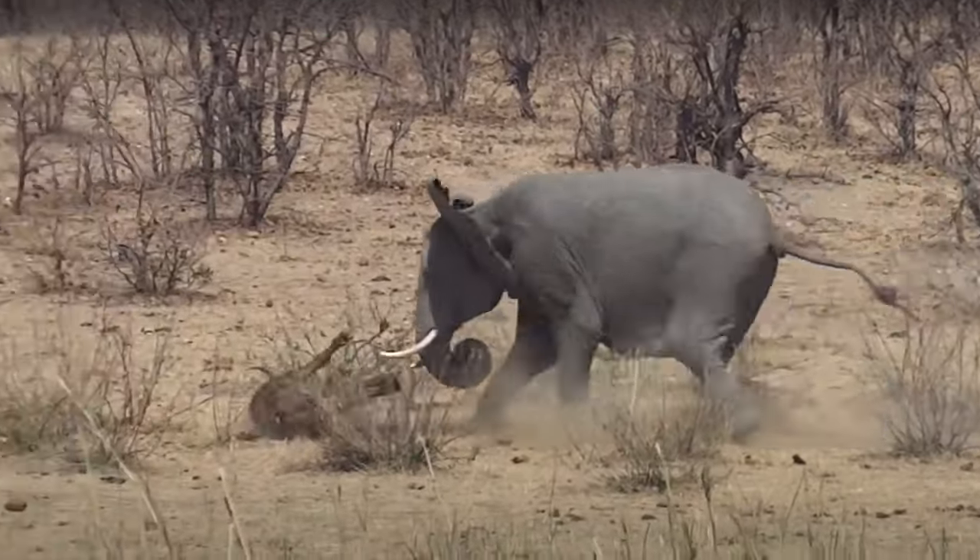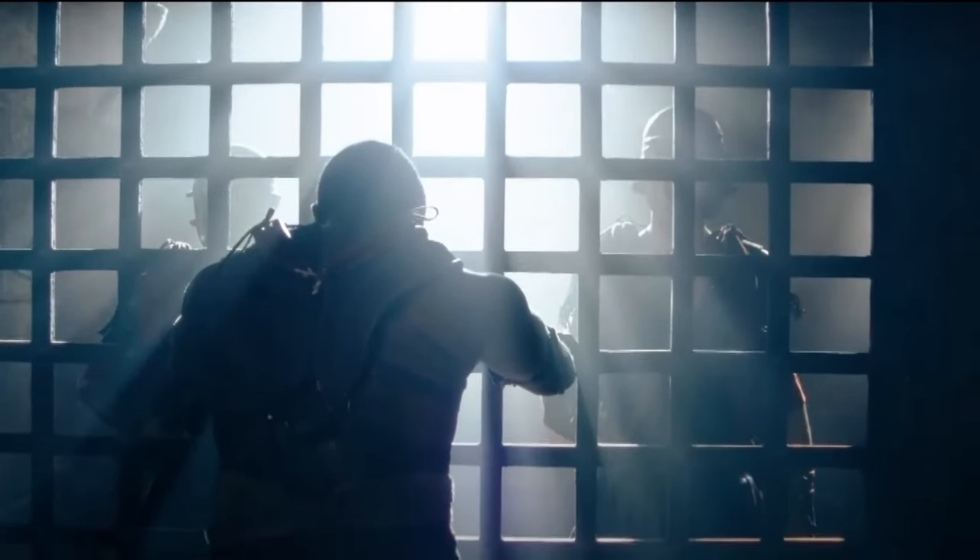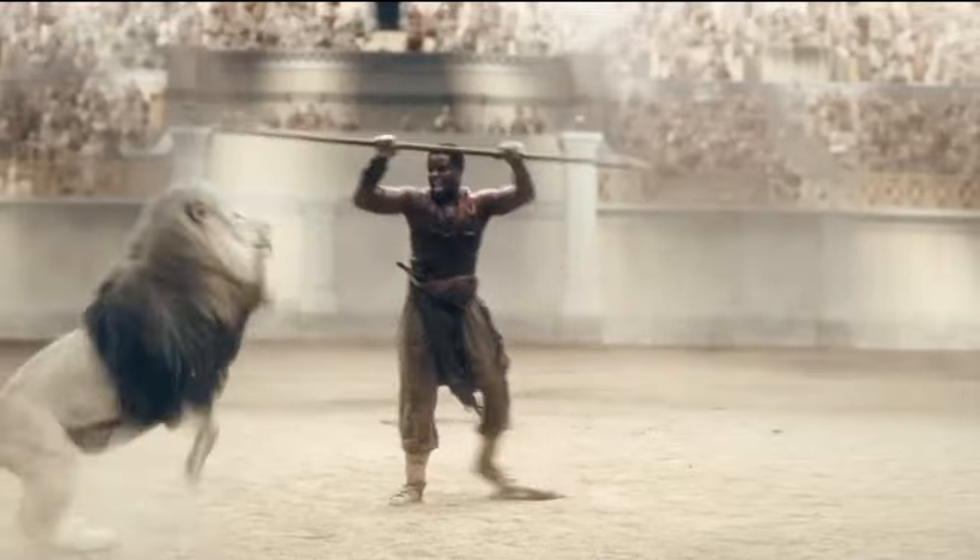Would you rather go against a starving crazed lion or a rampaging elephant? Well, if you were a gladiator, you don't get to choose. You just have to survive.